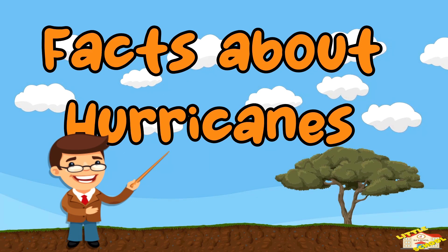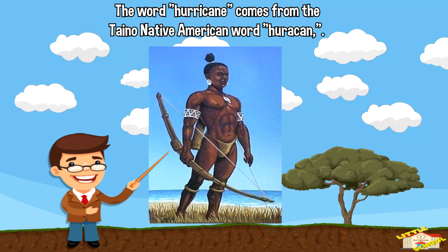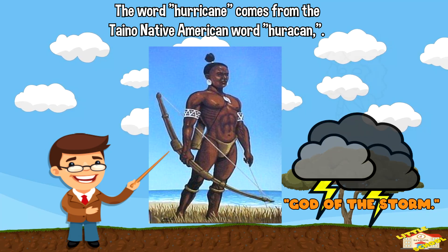Now here are fun facts about hurricanes. The word hurricane comes from the Taino Native American word huracan, which means god of the storm.